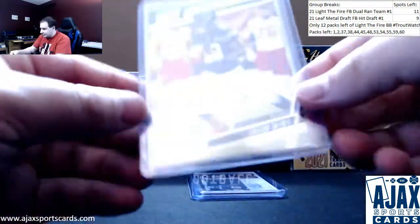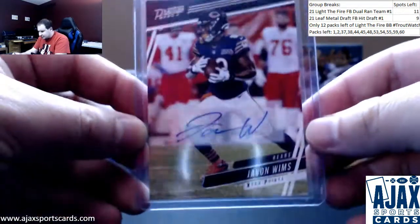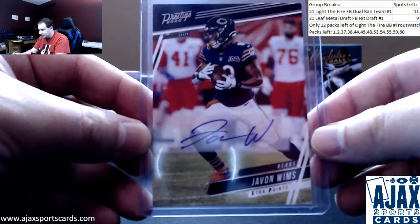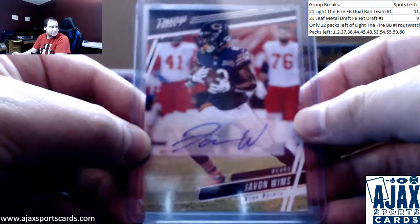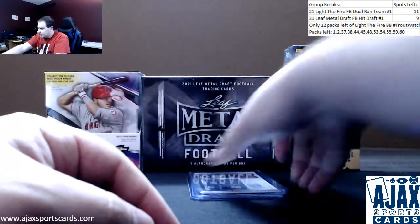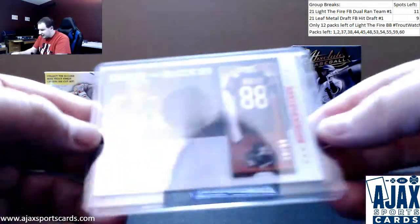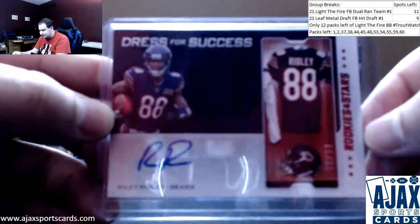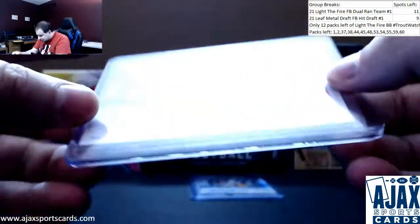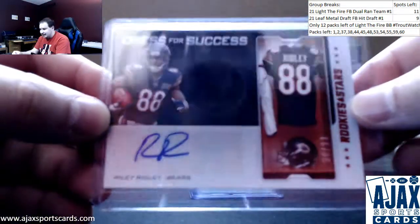Another autograph — this one is Javon Wims for the Bears. Vet Auto, one you don't see too often. I like that without Prestige. Now the Bears auto — this one is going to be a jersey auto, Riley Ridley, Dressed for Success from Rookies and Stars. This one is 38 of 99.